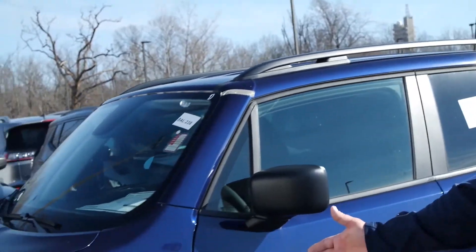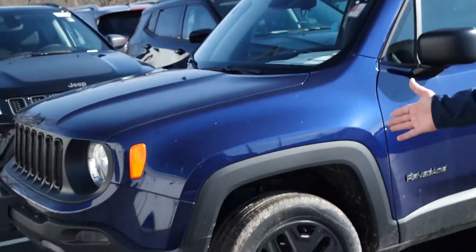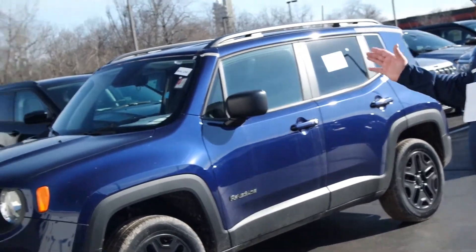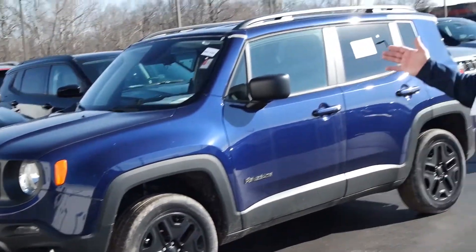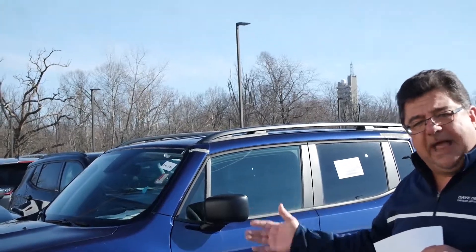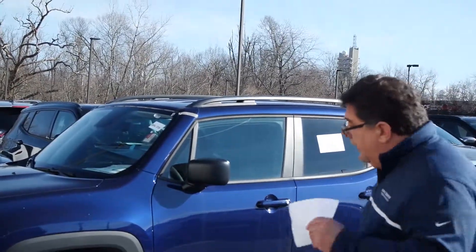Well, I've got your answer right here. This is the 2018 Jeep Renegade — four wheel drive, 2.4 liter. An honest-to-goodness Jeep. And most vehicles when you get them at the best possible price, you don't get air conditioning, you don't get power windows, you don't get a backup camera. On this one, you get all that plus four wheel drive. Let me show you.